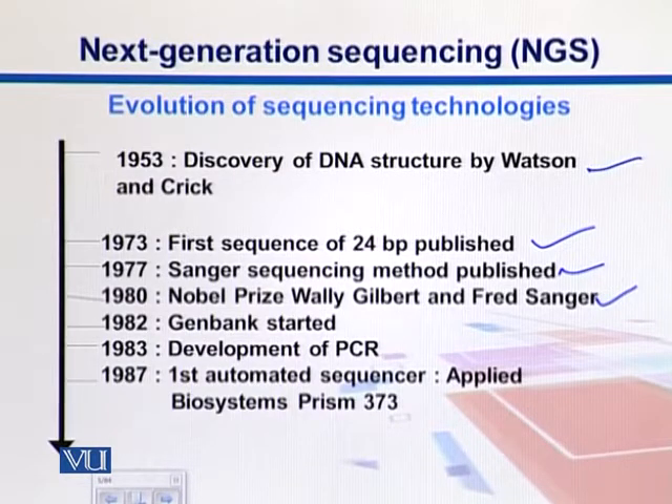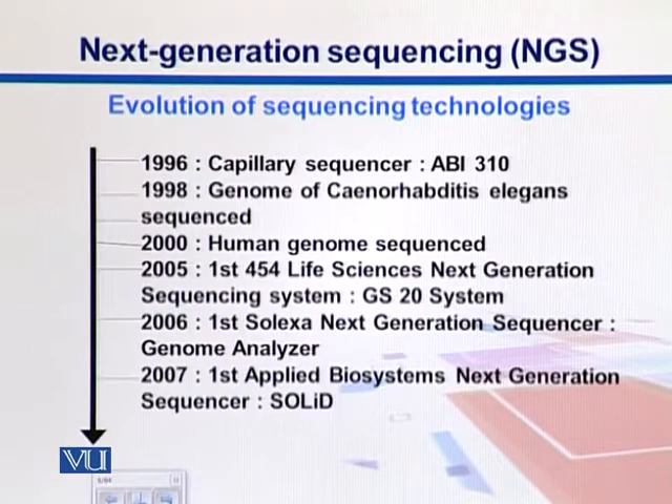Another milestone was the development of PCR. Then we see that automated sequencers came into being in 1987. The first was presented by ABI — Applied Biosystems — called the Prism 373 machine. Capillary sequencers then came into the picture, again by ABI, in 1996.